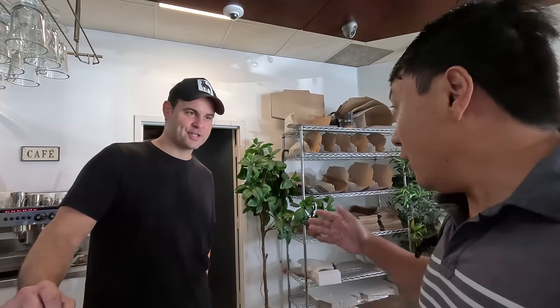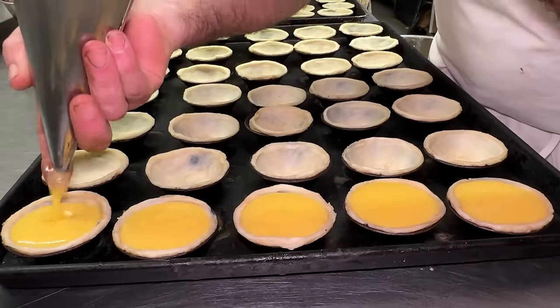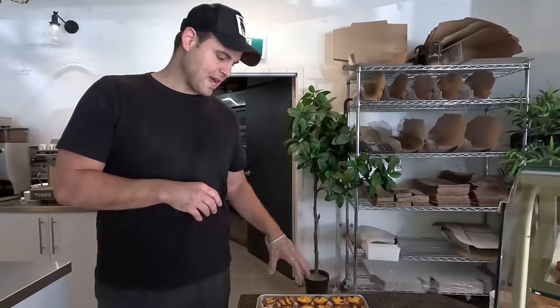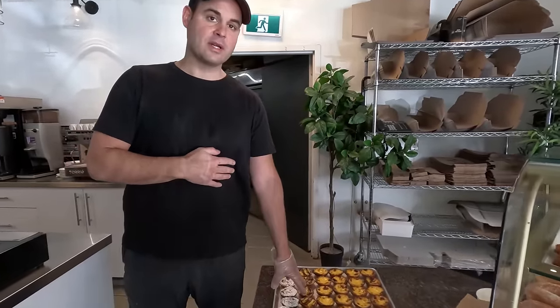To show me around is Jason. So Jason, you open this egg tart spot — authentic Portuguese. What is it called officially? We follow an authentic recipe from Lisbon in Portugal, which you should be familiar with. We brought the recipe here to Toronto and created a brand called Manata. You started this just a few years ago. Tell me about what you have here. We have our authentic classic Pastel de Nata, then we have the almond one and then we have the Nutella one.